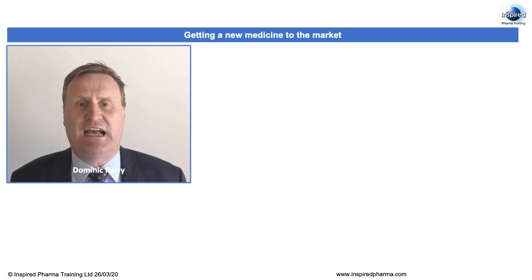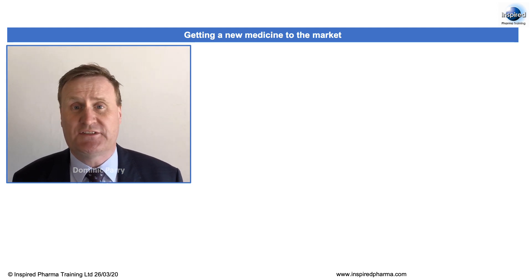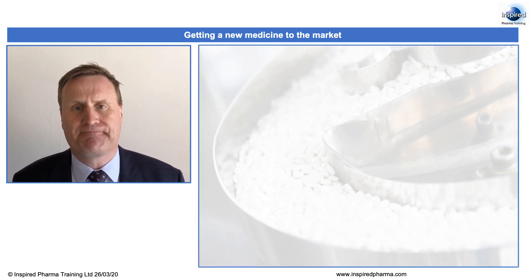Working in the pharmaceutical industry, I'm often asked why it takes so long from the discovery of a new medicinal product to it actually being made available to the general public. Well, hopefully here I will explain the process.